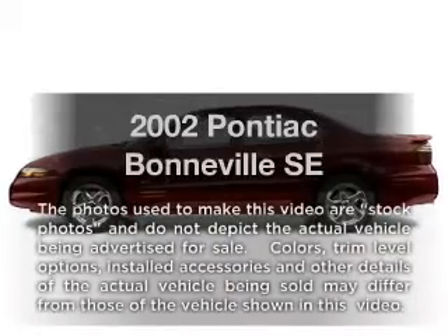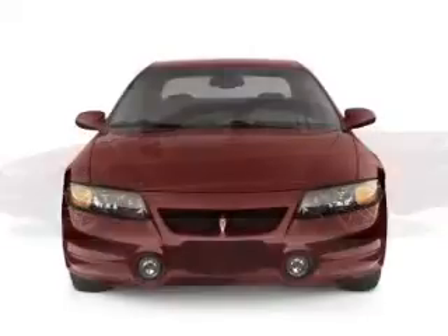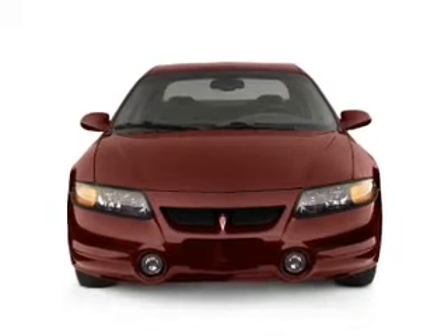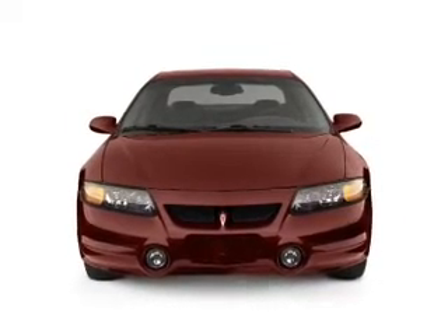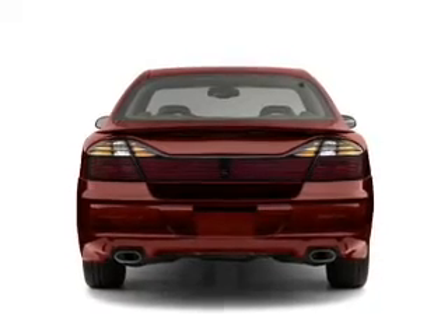Check out this 2002 Pontiac Bonneville. This is the set of wheels you've been looking for, with a reliable six-cylinder engine, powertrain, front wheel drive, driven by an automatic transmission. Brake safely with the anti-lock braking system.